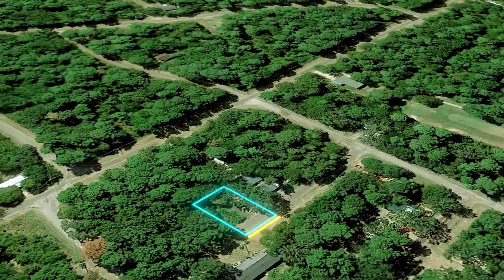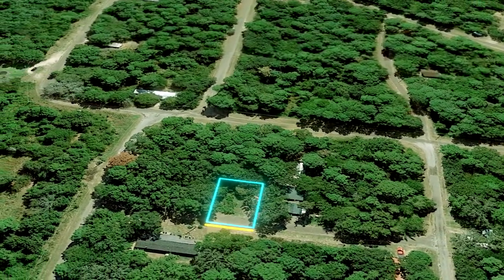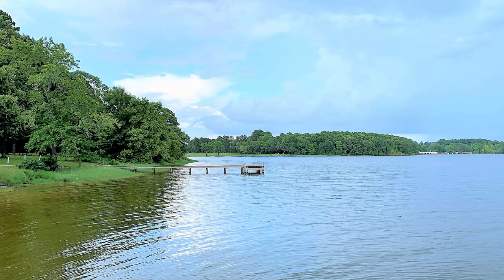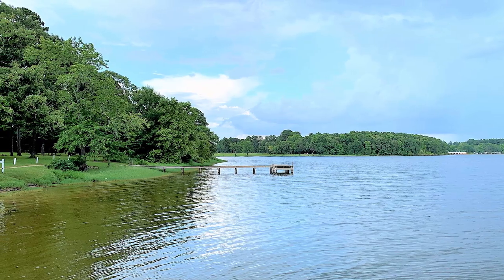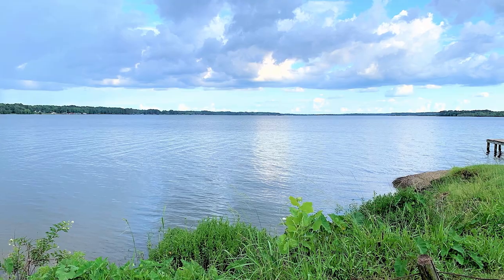This 3,504 square foot lot is only a few short blocks away from Lake Palestine and the private boat launch available to residents. This gated community is popular with people who want to enjoy the lake on the weekends, offering direct access to world-class fishing and water sports on this incredible lake.